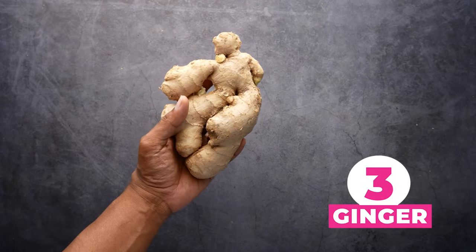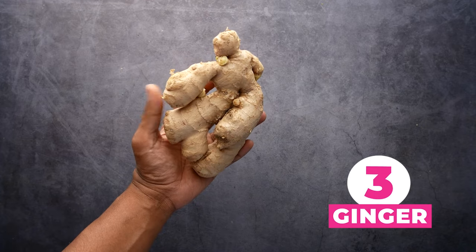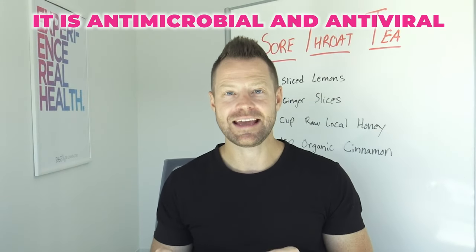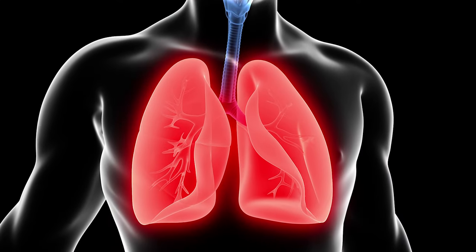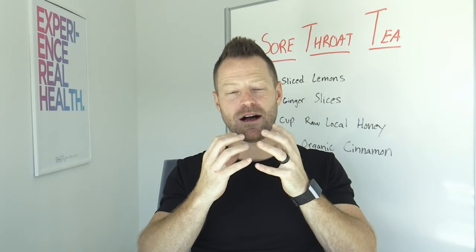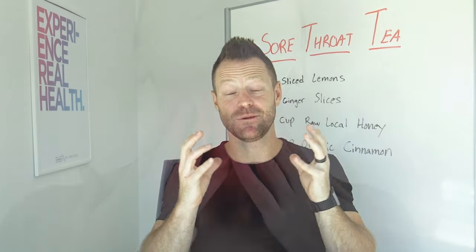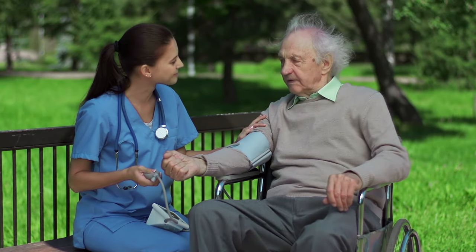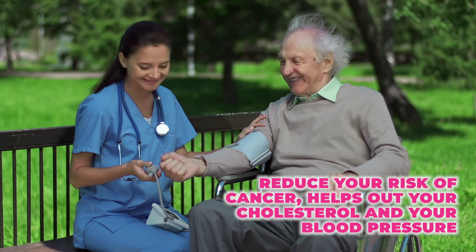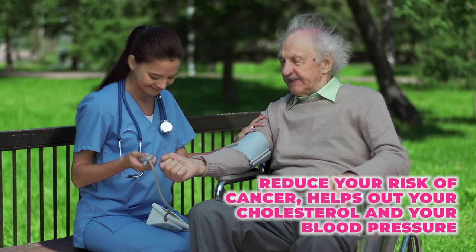Number three is ginger. You can get the root and just shave a little bit off and get a huge benefit. It is antimicrobial and antiviral, and it's gonna be specifically helpful for upper respiratory viruses. It immediately, when you put it in your mouth, kills any bad bacteria — which is huge if you're dealing with a sore throat. Ginger has also been shown to reduce your risk of cancer, helps out your cholesterol and your blood pressure.